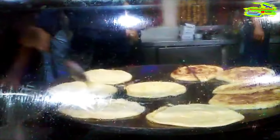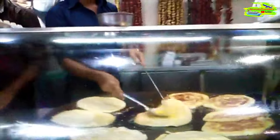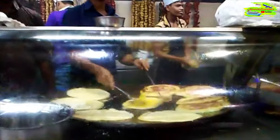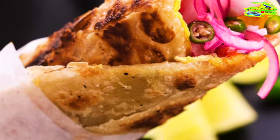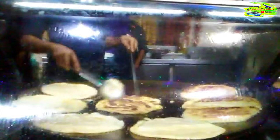The Kolkata egg roll, also known as kathi roll, is a mouth-watering street food delicacy. It consists of a paratha — Indian flatbread or roti — wrapped around a filling of spiced and scrambled eggs, along with crunchy onion, fresh cucumber, tangy sauces, and a sprinkle of chaat masala. The roll is then wrapped in paper and served hot, creating a perfect balance of flavors and textures, making it a favorite on-the-go snack for many in Kolkata.